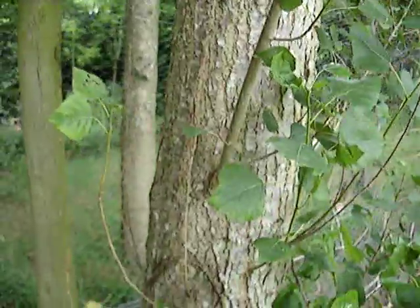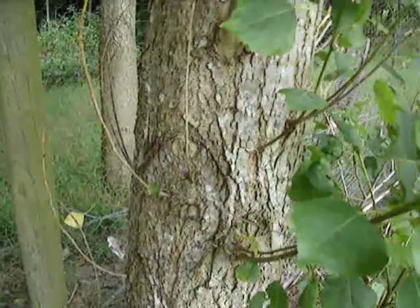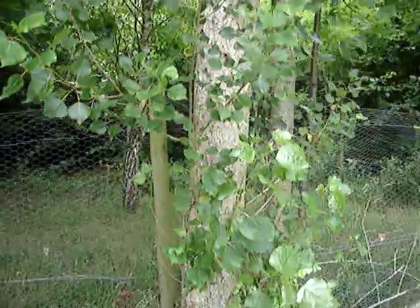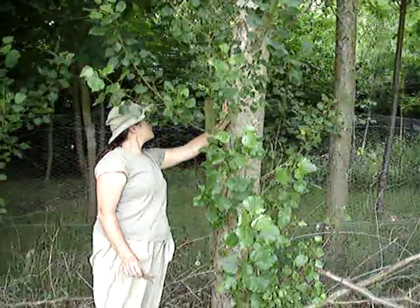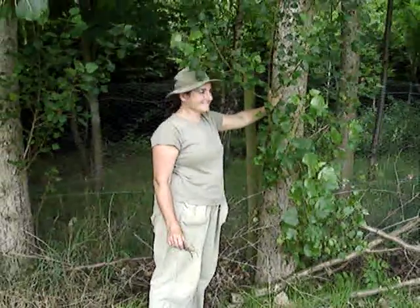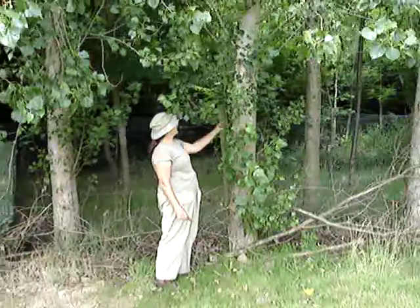This is a poplar tree called Populus Robusta, and I just want you to think about how old this might be. Julia's just going to stand next to the tree and give it a little hug maybe — so you can get an idea, with an adult woman, my dear old Julia, standing next to the tree, just to get an idea of the size of the tree. Think about how old this tree might be.